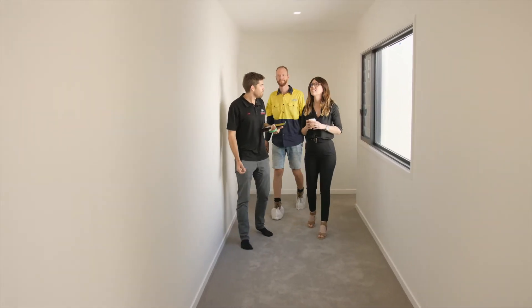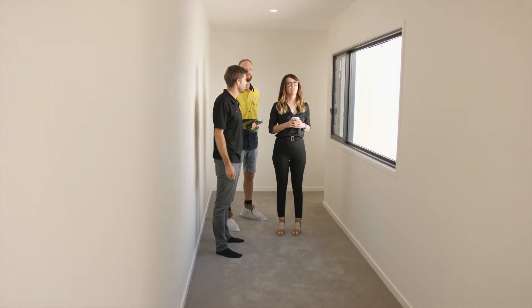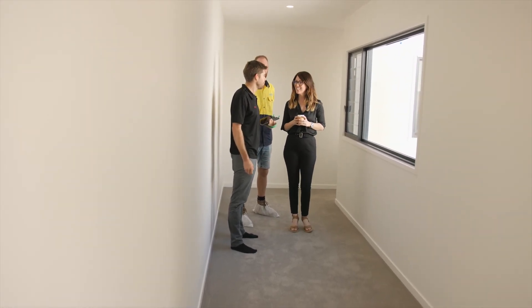Alright Kendra, that's the end of today's inspection. Did you have any questions before we finish? No, it looks great. We've covered off pretty much everything, so that's great. Thank you.